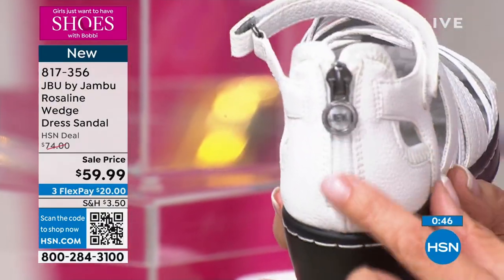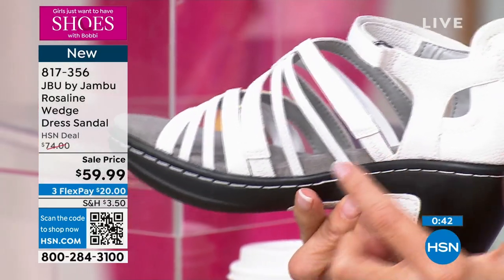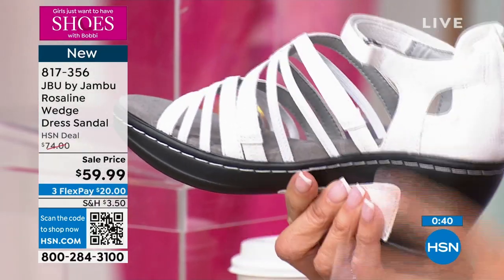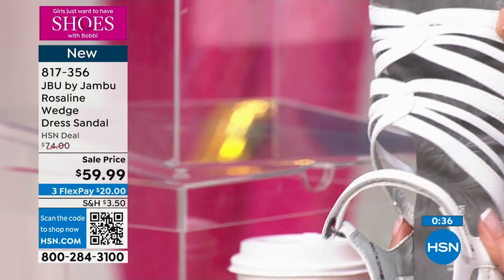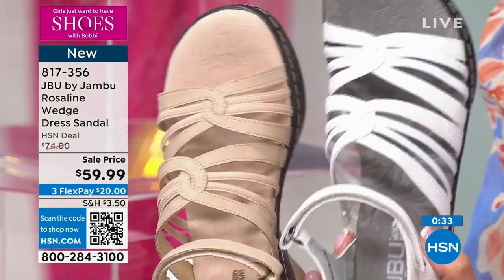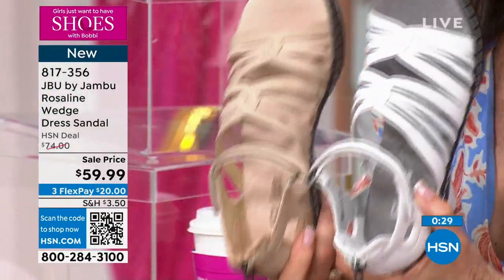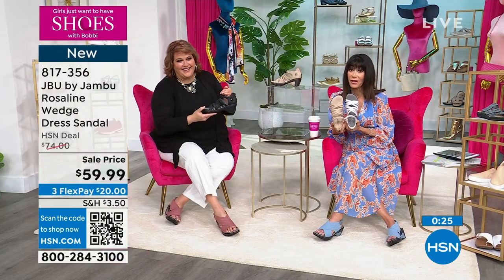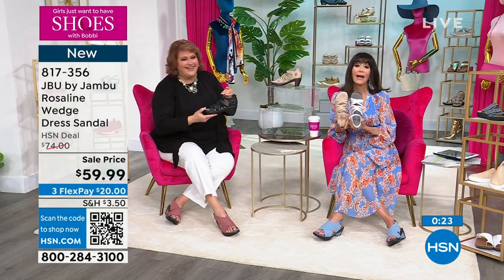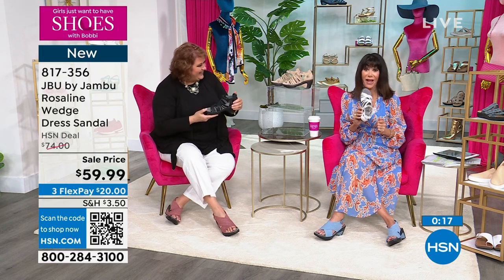The zip back is all adjustable, and right there on the side you can see the two additional elastics on the straps to give you more room in the vamp. The white and taupe are way out in the lead. The HSN launch price is $59.99.